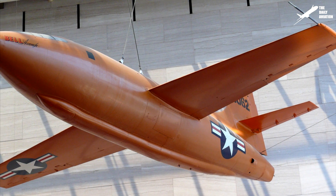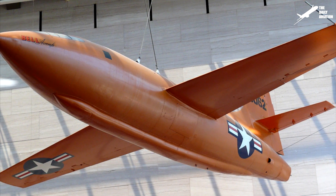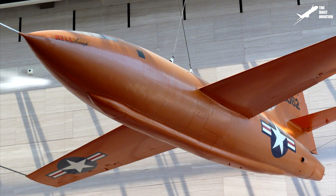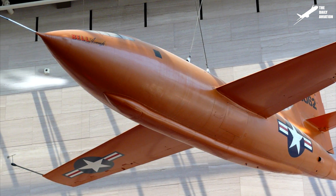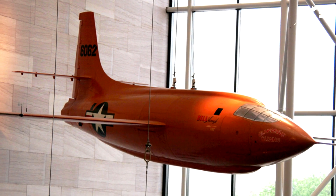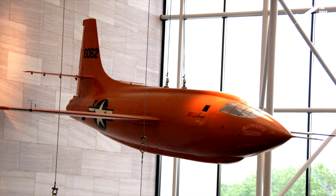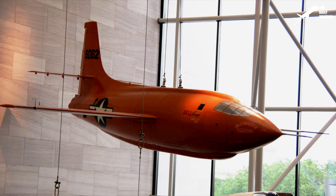Today, Chuck Yeager's original Bell X-1, Glamorous Glynis, is currently displayed at the National Air and Space Museum in Washington, D.C. Kept in the Milestones of Flight gallery of the museum, it is displayed alongside other aircraft famous in the history of aviation.